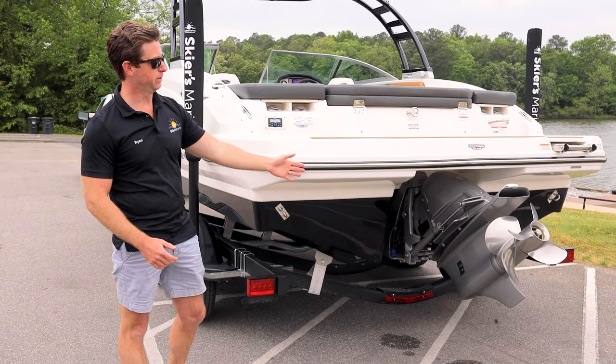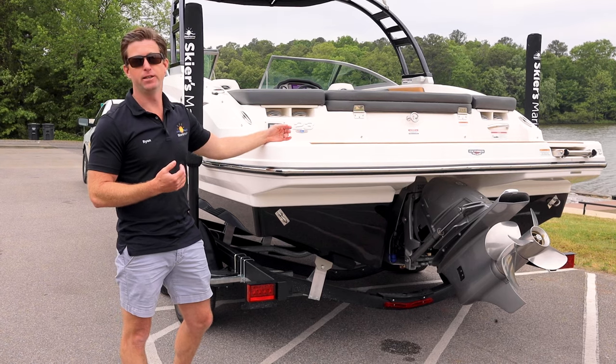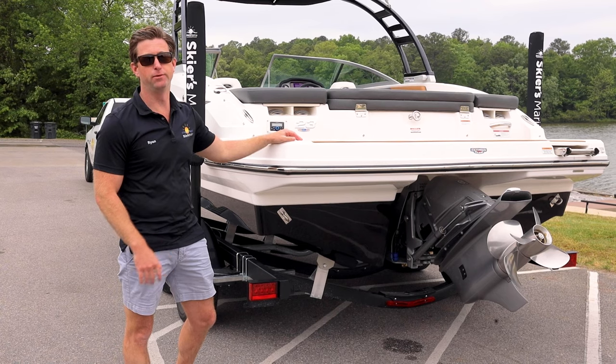We do option this with a Volvo — as you can see, it has the dual-prop outdrive. We have them in stock, and you can order them with either a single prop or a dual prop from Volvo or Mercury.